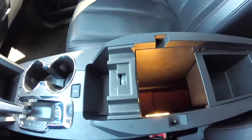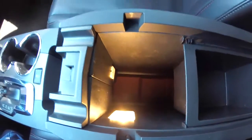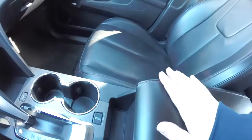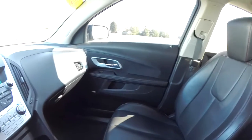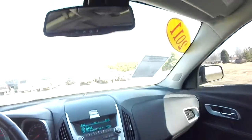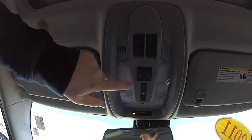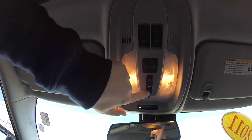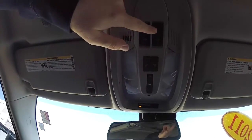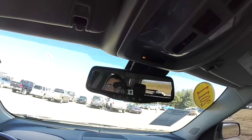Also has a very nicely illuminated center console with a USB port and auxiliary port. Looking overhead, you have map lights and a dome light, as well as your power sunroof controls. Automatic dimming rear view mirror with integrated OnStar.